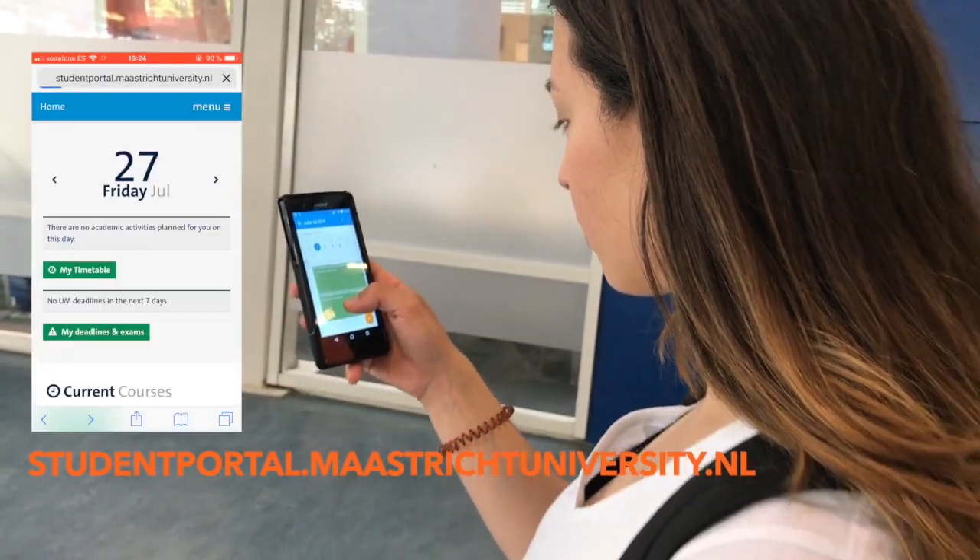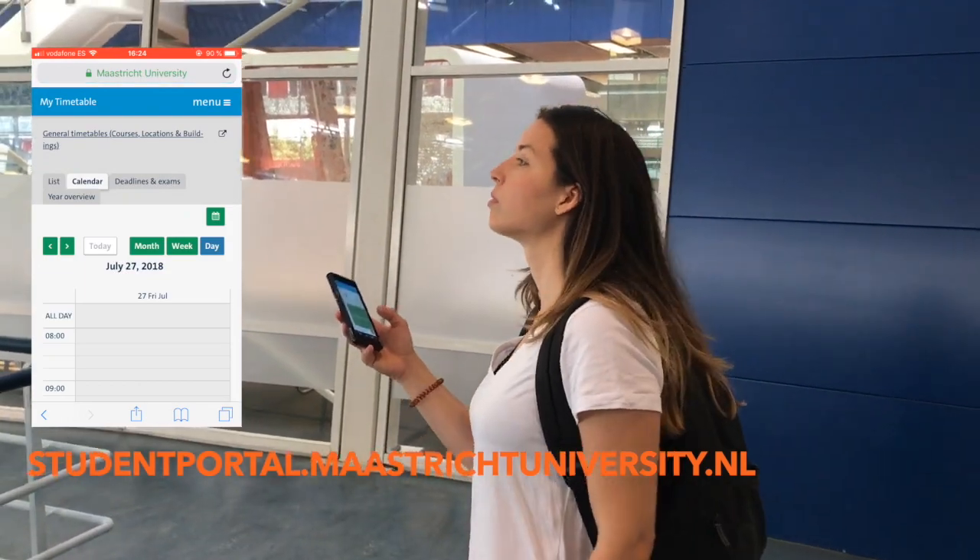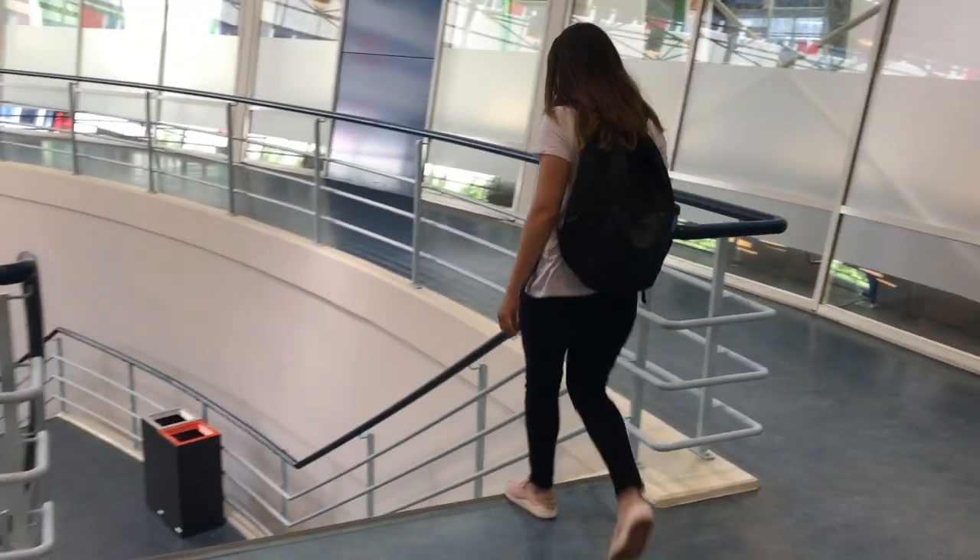Number five: where to find your timetable. You can see your timetable in the student portal. It's available two weeks before lessons start, and you can see it 24/7 on your phone.